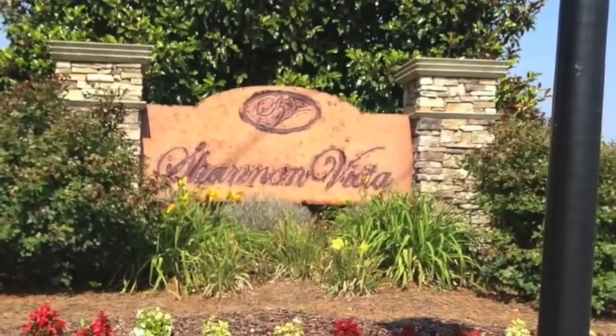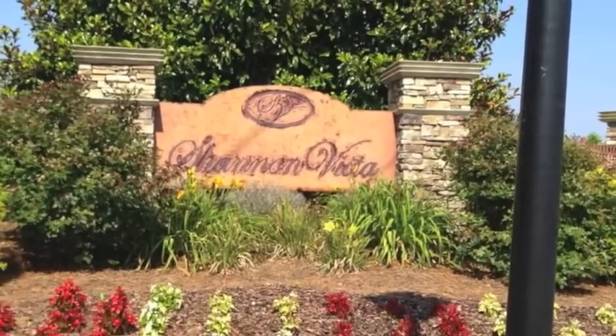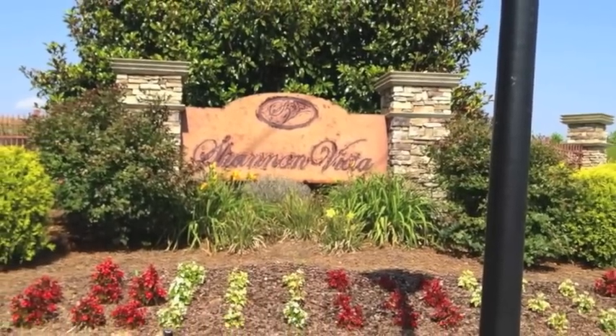Hi and thanks for tuning in to GettingToKnowWaxhaw.com. I'm Mark and today we're taking a look at Shannon Vista.